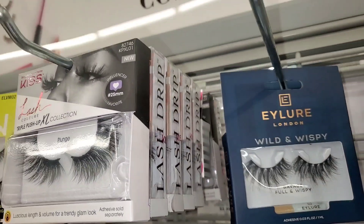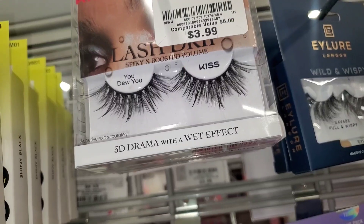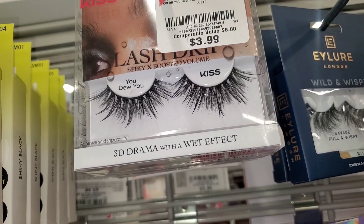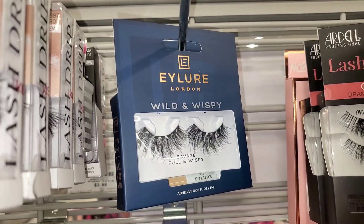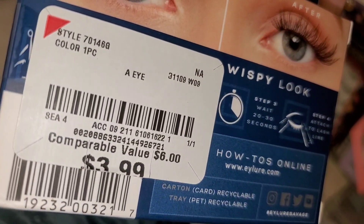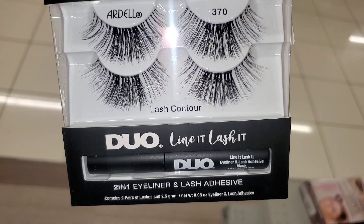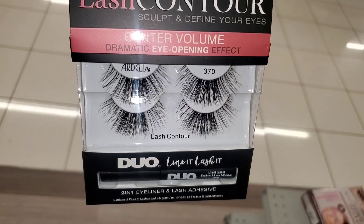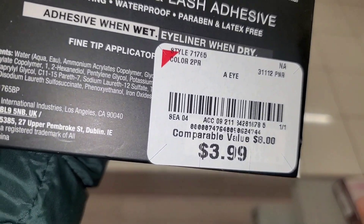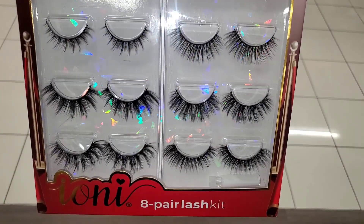They also had these Kiss lashes in a couple of different styles — this one is called Icy, and they also had You Do You as well for four dollars each. They had Ilor London lashes as well; these ones come with a lash glue for only four. They also had this one from Ardell — comes with a lash glue and two pairs of lashes, going for only four dollars.